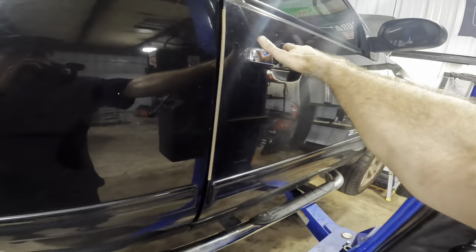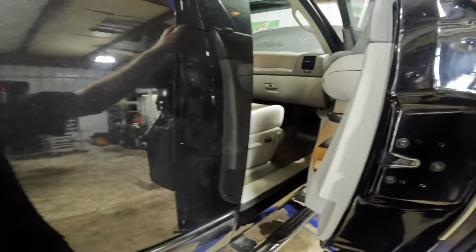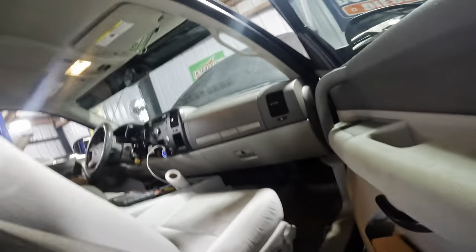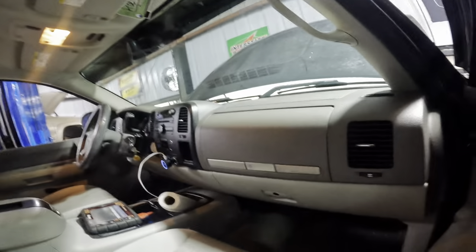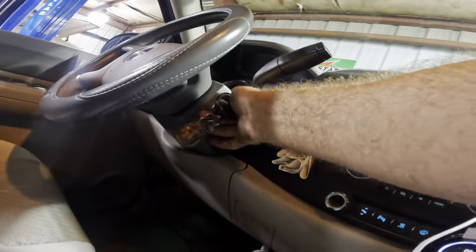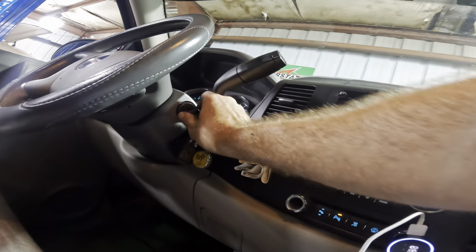Let's hop back in real quick and restart this engine. That way we can try to listen to that rattle while it's up in the air. Yep — I heard a clicky noise down there.